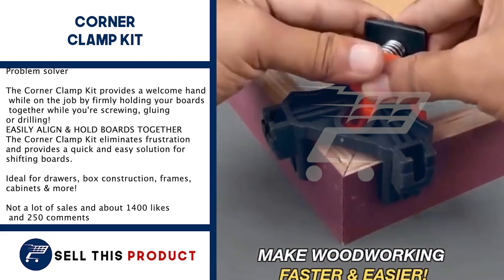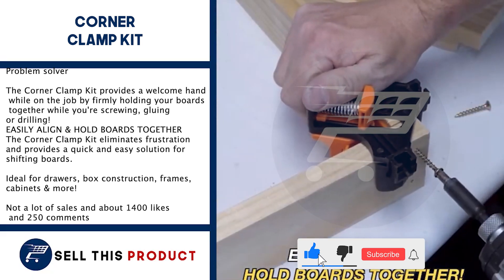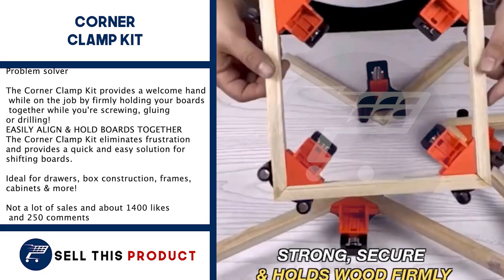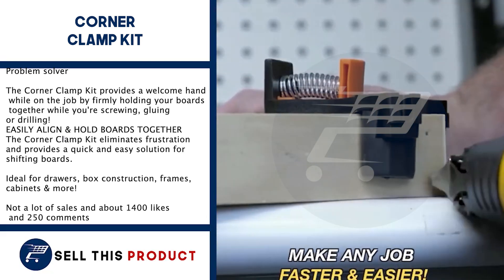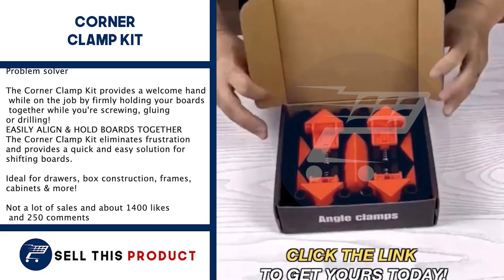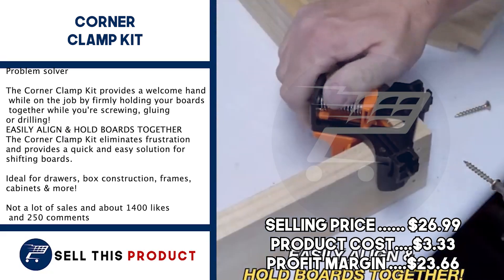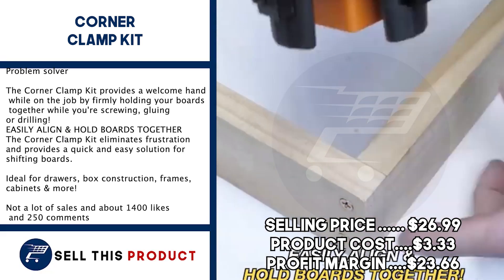Next up, we have the Corner Clamp Kit. The Corner Clamp Kit provides a welcome hand while on the job by firmly holding your boards together while you're screwing, gluing, or drilling. It easily aligns and holds your boards together. It eliminates frustration and provides a quick and easy solution for shifting boards, box constructions, frames, cabinets and more. There is not a lot of sales yet, so there is a lot of untapped potential. It has about 1,400 likes and more than 250 comments on Facebook. The selling price is $26.99, with a product cost of $3.33, leaving a profit margin of $23.66.